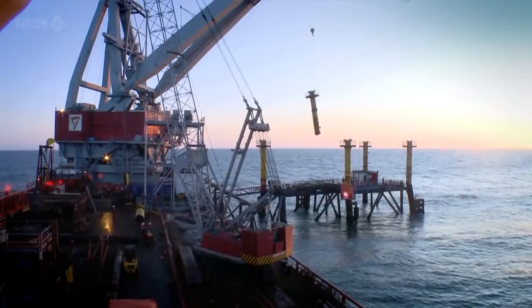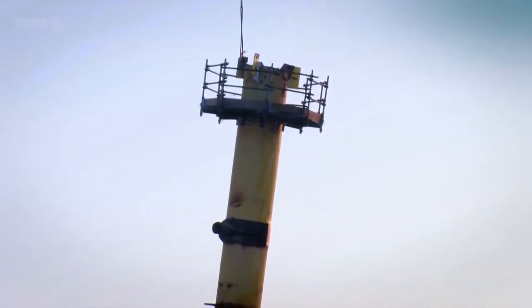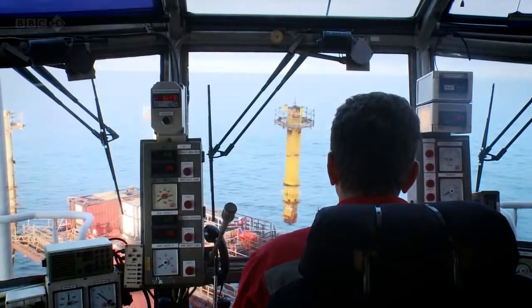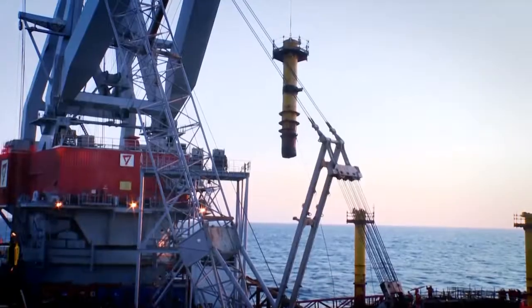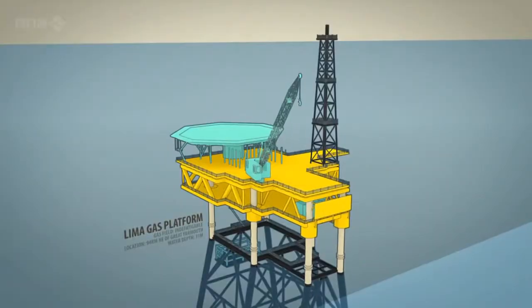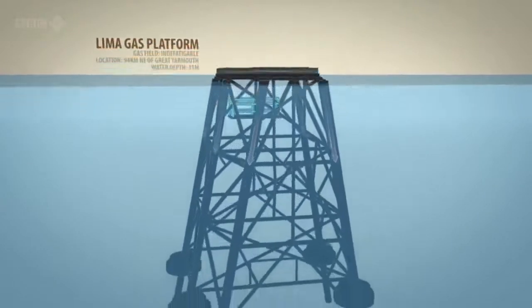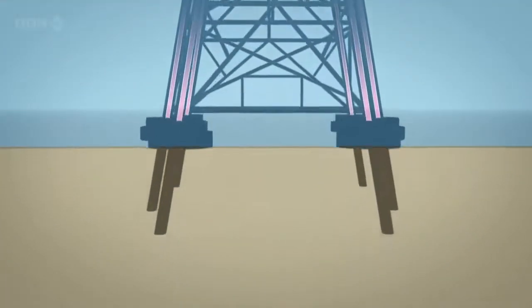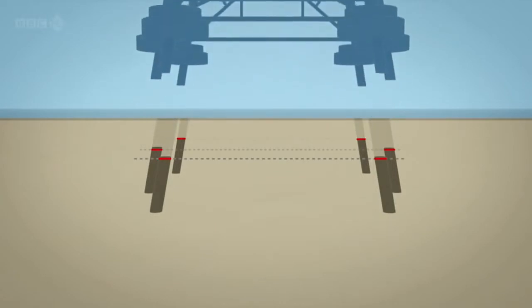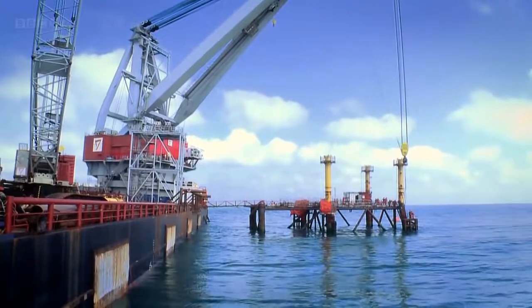Because of the clean seas policy, the Lima engineers now face a really difficult challenge: cutting the legs of the jacket to remove it from the seabed in a way that leaves no trace. The jacket legs must be cut off three metres below the seabed, meaning the only way to cut the legs is to sever them from the inside. It's a job that demands a very special type of cutter.